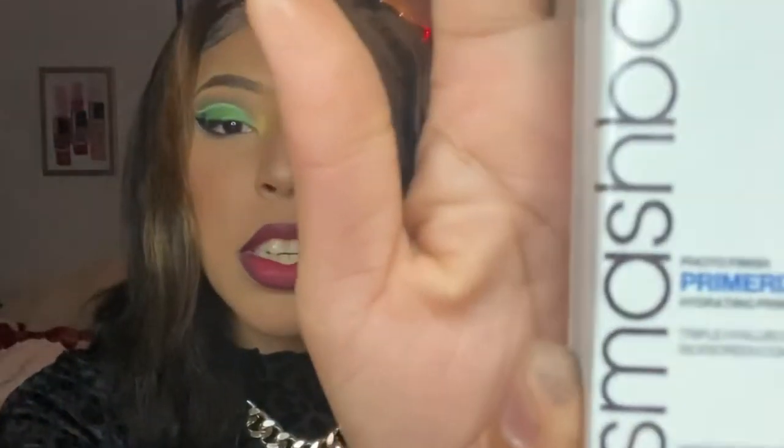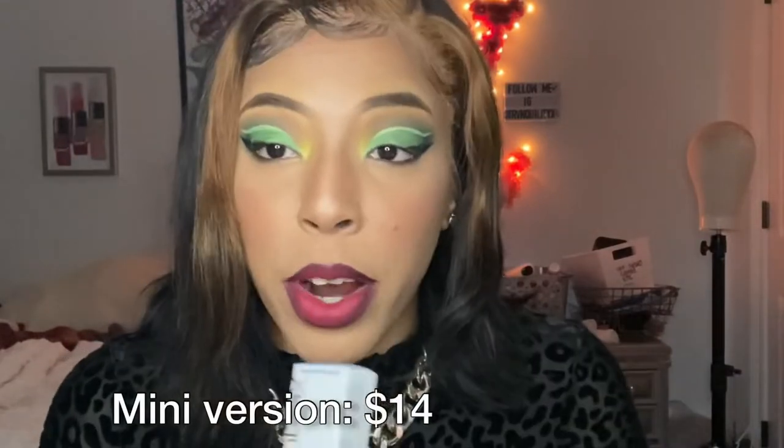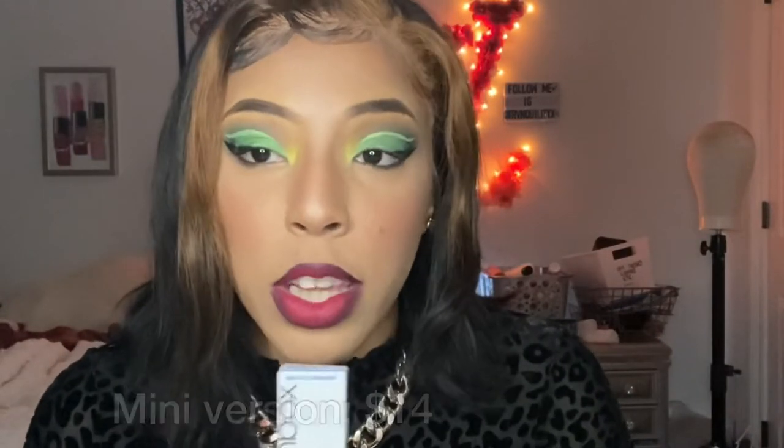I got the Smashbox Photo Finish Primerized hydrating primer, which is part of their new collection. I went into Ulta a few days ago and they were having a sale. It makes my face feel smooth and even, and it doesn't feel too sticky but it holds. If you want a review on any of the items I'm mentioning, let me know.